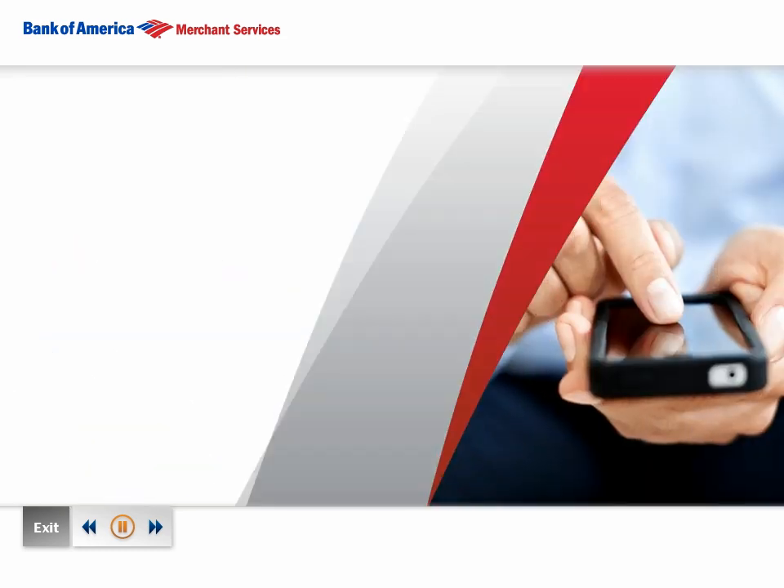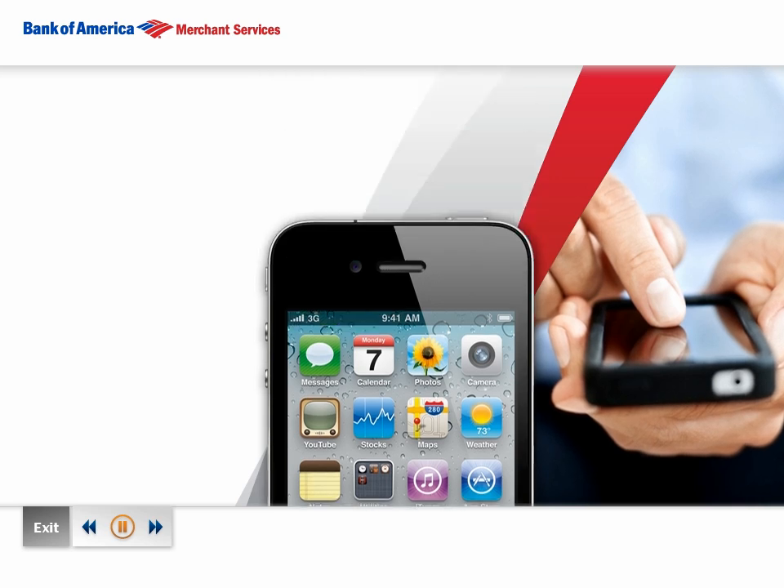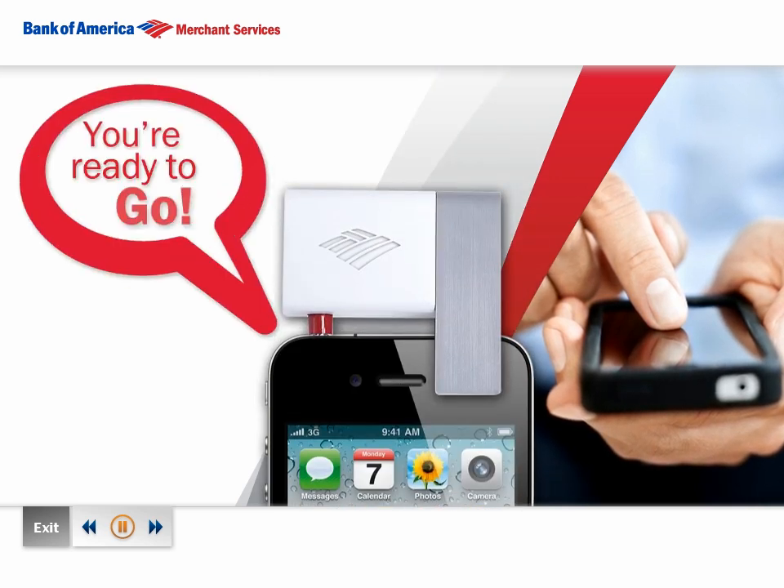Here's how to get started. Once approved, simply download the free app to your smartphone, attach the card reader into the audio jack, and you're ready to go.